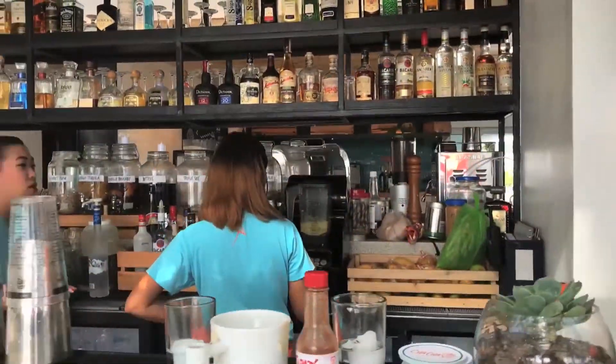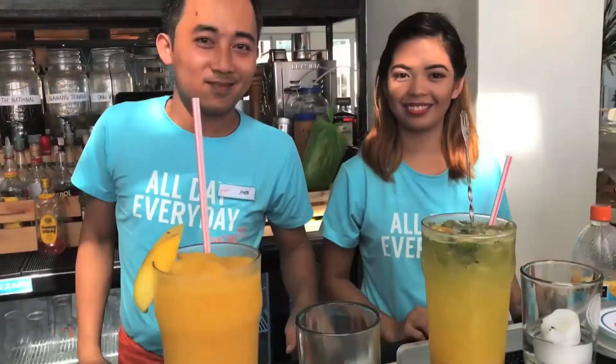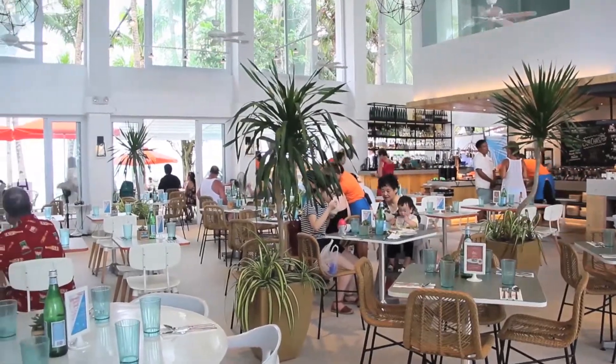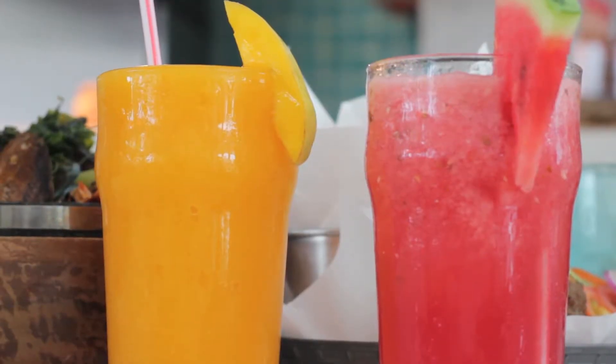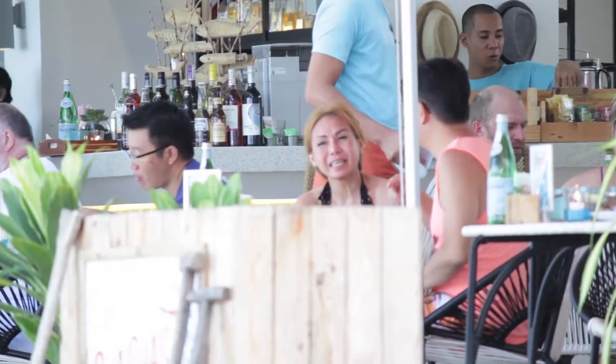The good thing about our bar is we infuse our different alcohols. We have a pool bar here, and then a beachfront area. Most of our clients really love sitting at the al fresco area. We have non-alcoholic drinks that are really fun, as well as our alcoholic drinks.